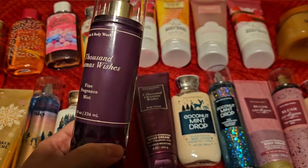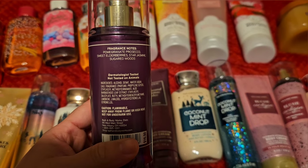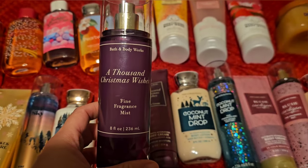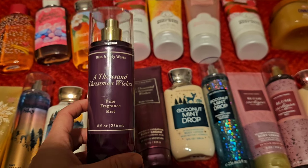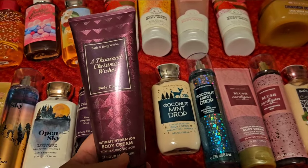Next up is A Thousand Christmas Wishes. Scent notes are pomegranate, Prosecco, sweet elderberries, star jasmine, and sugared woods. I love this scent — it's so pretty. It's like sweet and fruity and it's a really nice scent. And here is the body cream; I definitely have to use that up.